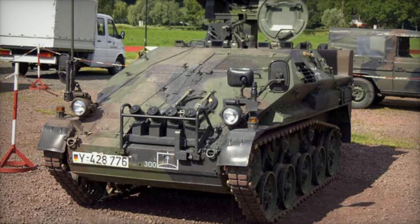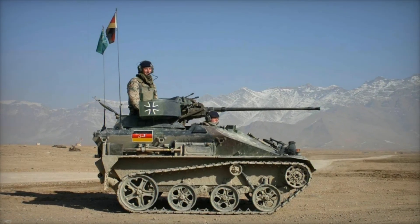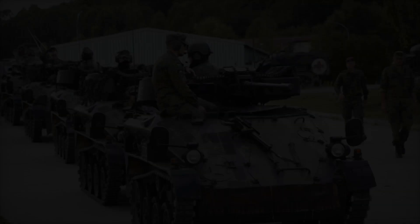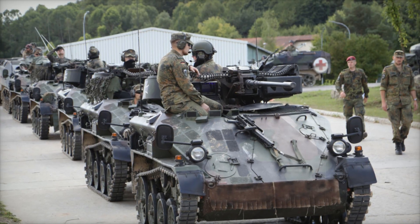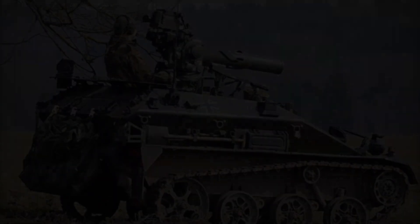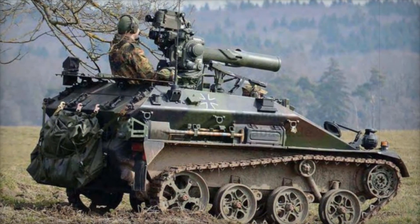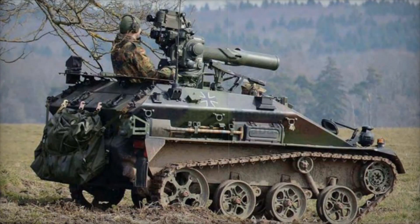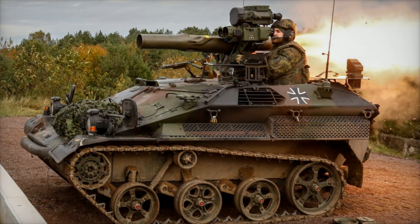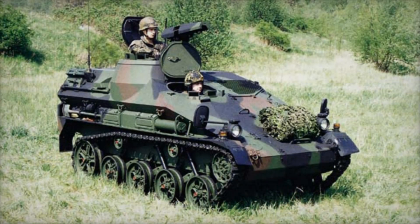At that time, the military realized they needed a lightweight yet powerful armored vehicle that could be quickly transported by air. Thus, the Wiesel 1 was born — small, agile, but already powerful enough for combat missions. However, as time passed, it became clear that while the Wiesel 1 was good, it had several drawbacks: it was too small, leaving little room inside for the crew and additional equipment. Therefore, in 1994 German engineers began developing the Wiesel 2, a vehicle that retained all the advantages of its predecessor but became more functional and convenient.